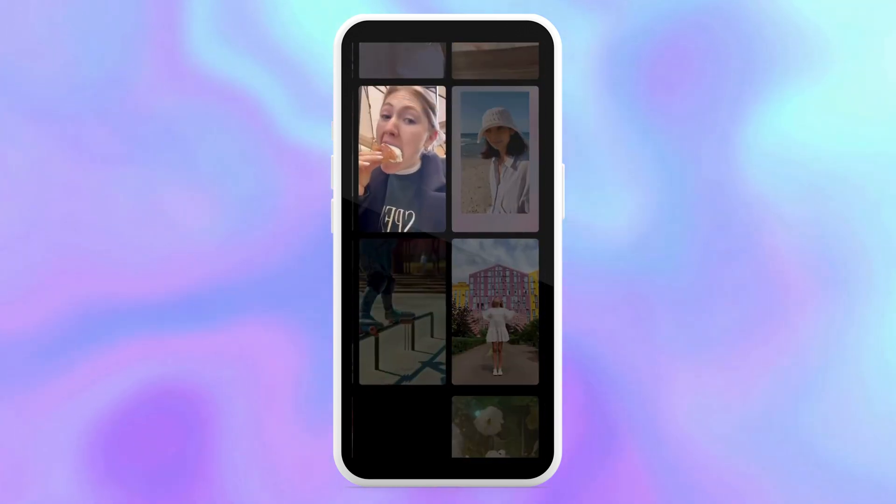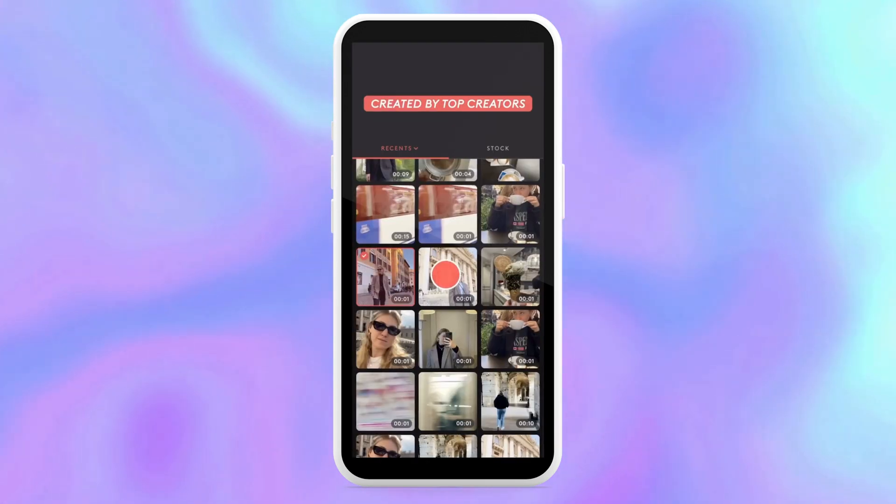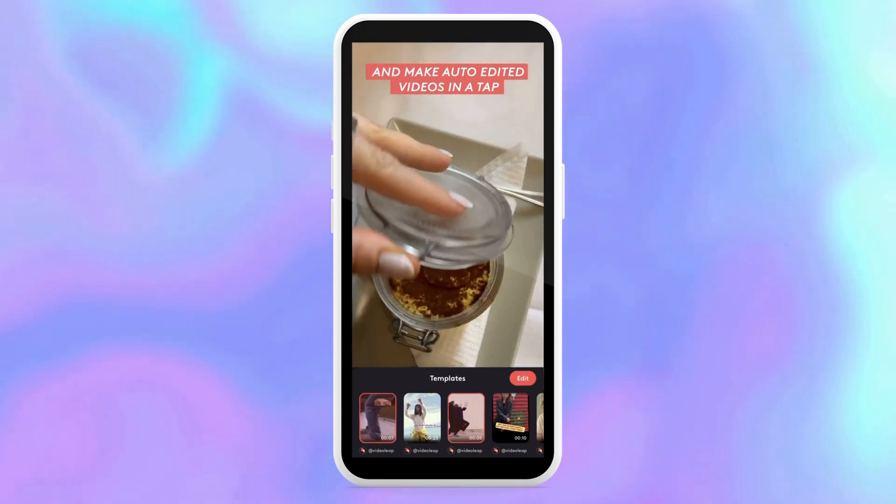VideoLeap is for all the creators and videographers who need to edit videos often. The app will take your videos to the next level — it's like PhotoLeap but for video content. You can add AI effects, cut out the background, change camera movements, and even do a scene swap. This app is really great for content creators and I've actually used it a lot myself.